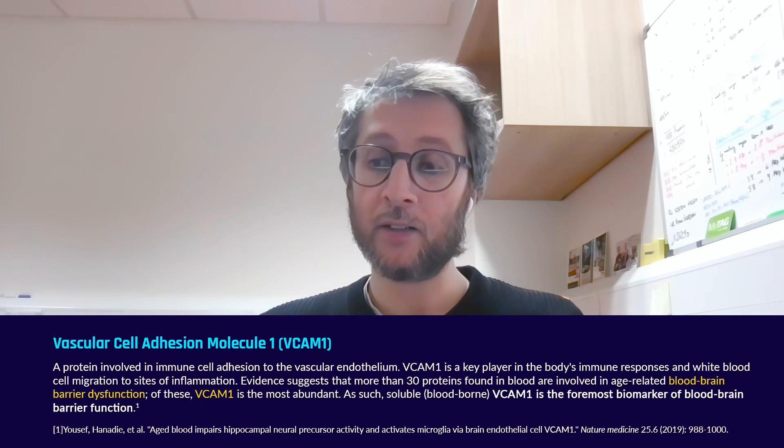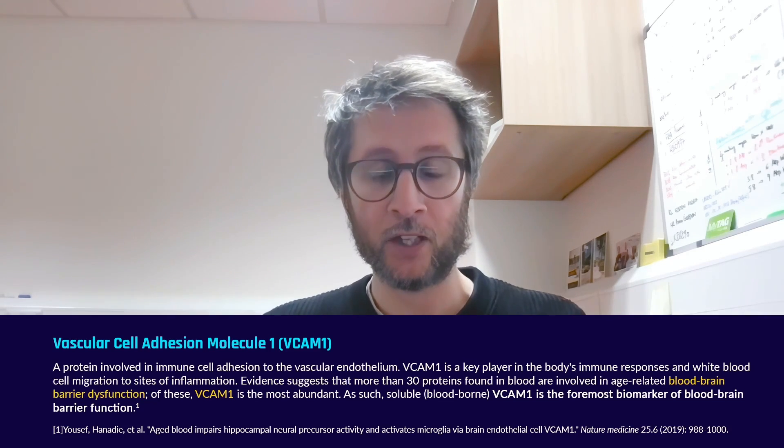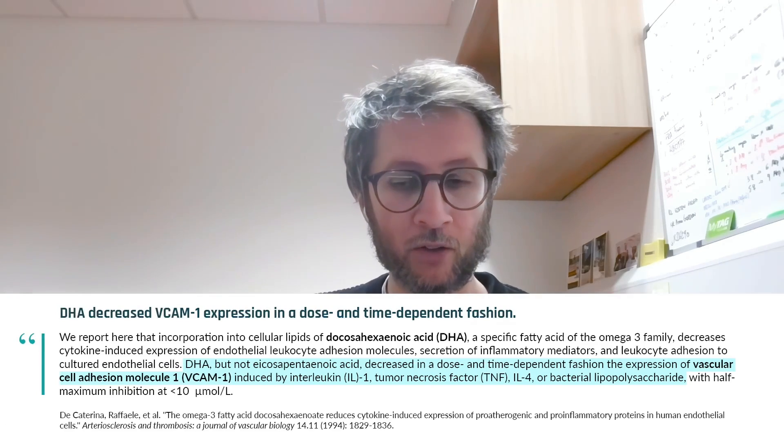I remember reading studies very relevant to what we do in the lab — giving omega-3 to aged animals. As you age, you get pro-inflammation and hyperactivation of the brain endothelium. Some studies gave omega-3 to mice and showed reduction of a particular protein I study, VCAM1 — vascular cell adhesion molecule 1. We know in the lab that VCAM1 plays a major role upstream of pericyte detachment, and omega-3 was able to reduce its levels.